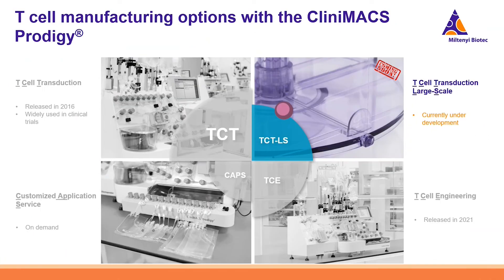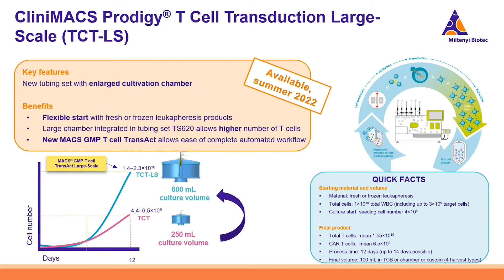To scale up further, we are developing the T-Cell Transduction Large Scale, planned for availability in summer 2022. We have enlarged the cultivation chambers: the original process was limited to 250 ml culture volume yielding approximately 5×10⁹ T-cells; the new process scales up to 600 ml, expecting 2×10¹⁰ T-cells in the end.